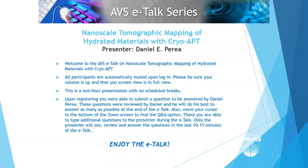All participants are automatically muted upon login. Please be sure your volume is up and that your screen is in full view. This is a one-hour presentation with no scheduled breaks. However, at the end of the presentation, if there are questions, Daniel will review and answer those as best he can in the time allotted. If at registration you submitted questions, he is prepared to answer those either during or following the presentation, in the last 10 to 15 minutes.